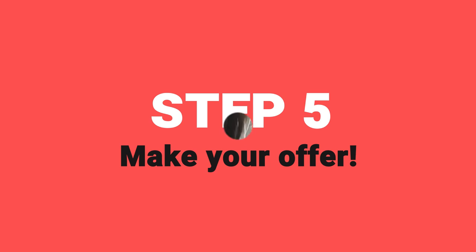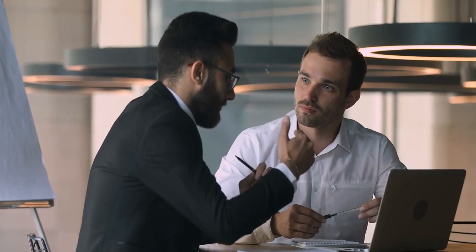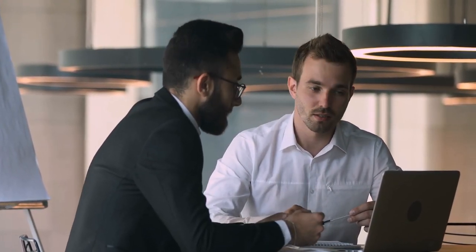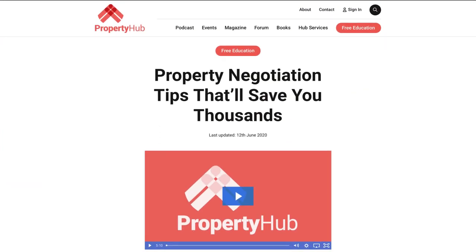The final point on the checklist is to make your offer. It can be much more than just handing a number to an estate agent, and as a property investor, if you understand how to negotiate you're going to be in a much better position. We've got a whole video on negotiation which includes some really advanced techniques you can take advantage of — we'll link to that video at the end and you'll find a link in the description below.